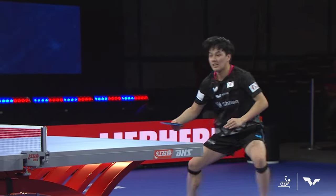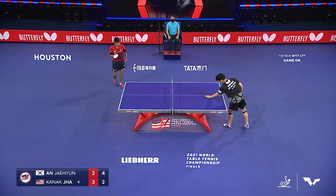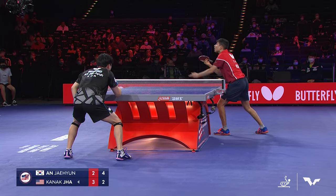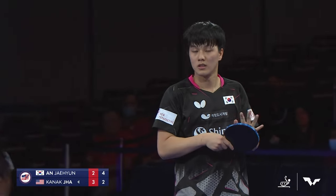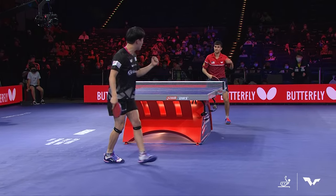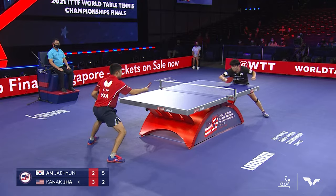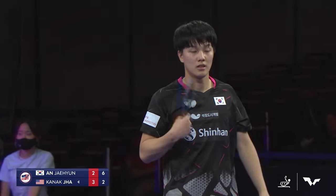Part of bringing the World Table Tennis Championship Finals to America is to introduce a new group of people to the great sport of table tennis. Excellent backhand-to-backhand rally — Ahn takes a step back from the table and then just starts rallying backhand to backhand with too much speed for Jha to handle. That's the first real backhand exchange we've seen Ahn take control of and win. That was a good powerful forehand by Ahn Jae-hyun, opening up a four-point lead at 6-2.